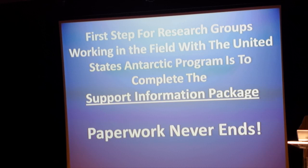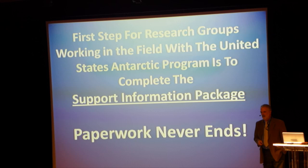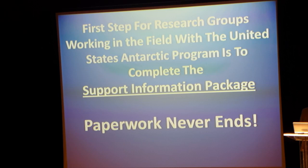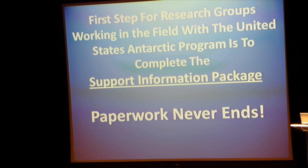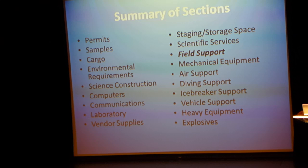I'm going to talk to you about what I know the most about, which is working in the US Antarctic Program. It is a federal government program, so of course it has lots and lots of paperwork. When you're selected as a research group to go to the field, the first thing you do is fill out a support information package for your science group. This gives you an idea of all the categories of information that support information package is looking for.